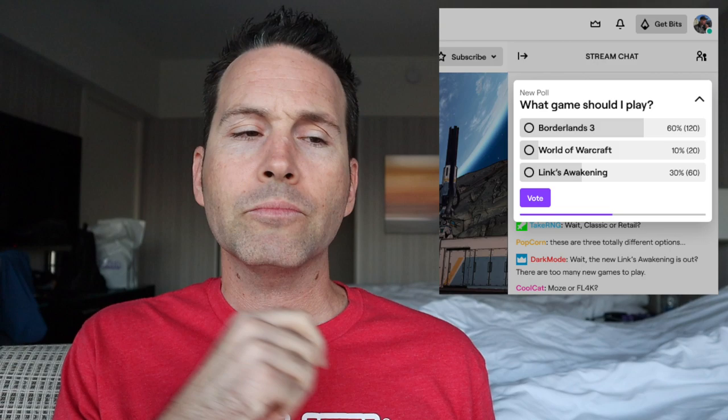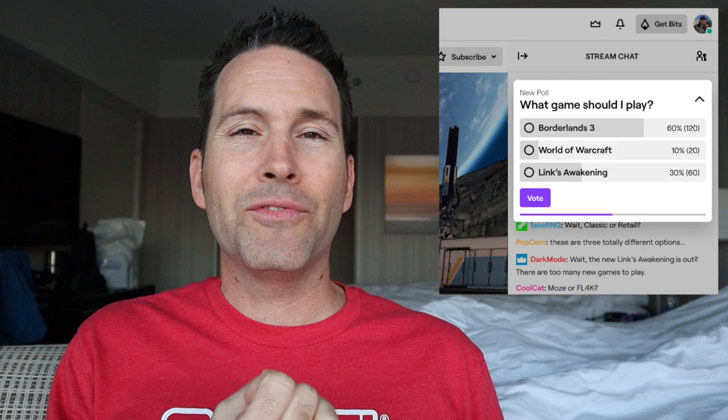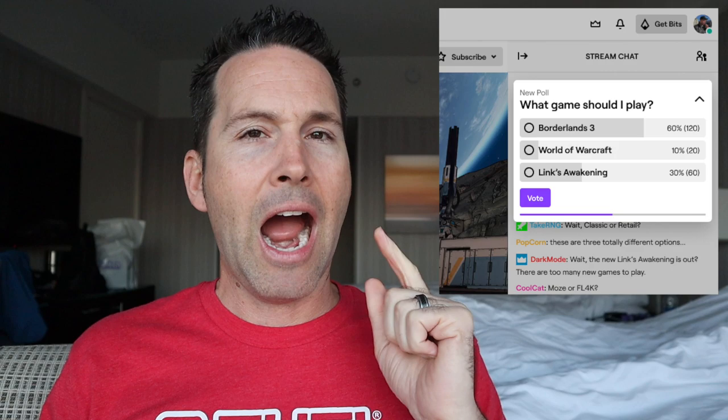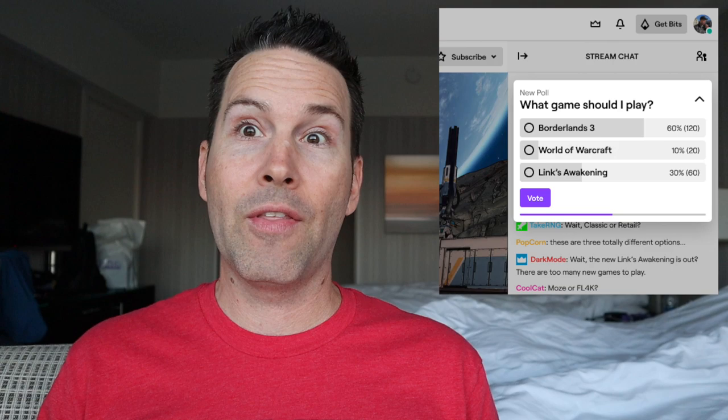Polls are coming in October. You're going to be able to run a poll directly from your chat room, and viewers will be able to use bits to influence the results. For example, if I throw a poll asking whether I should play Fortnite, and most of my community really doesn't want me to play Fortnite, they can put their money where their mouth is and cheer $20 in bits to make sure it doesn't happen. Or if someone really wants me to play Fortnite, they can throw down $100 and swing that vote.